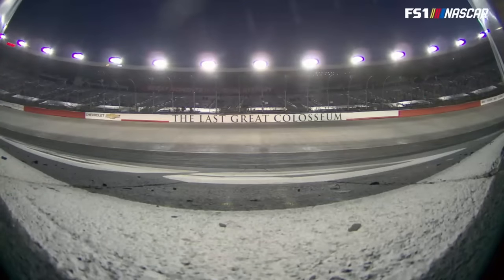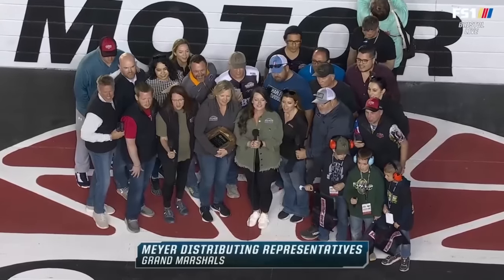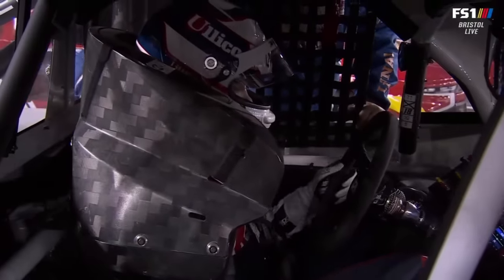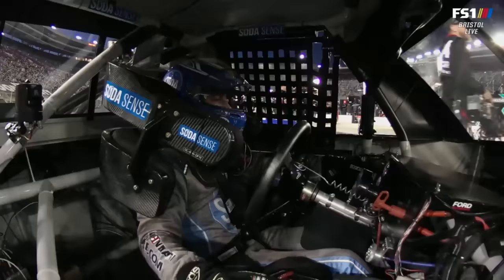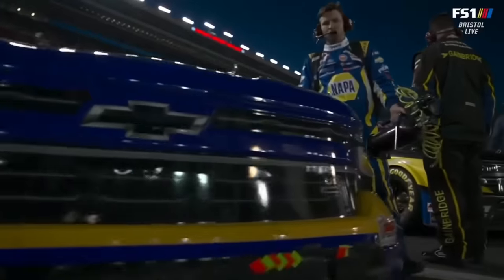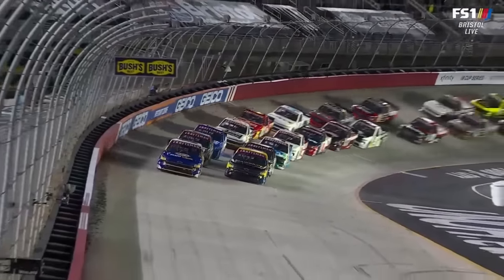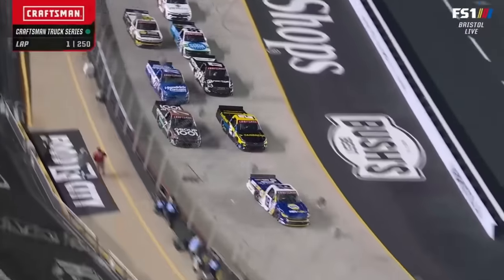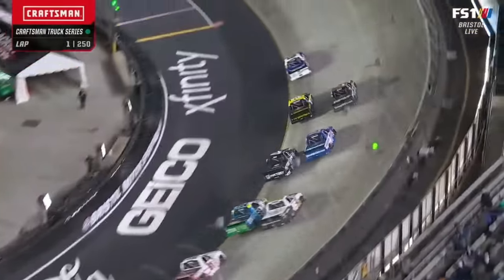Bristol Motor Speedway, one of the great venues in all of motorsports, and tonight hosting the Craftsman Truck Series. Drivers, start your engines! Ekkahs outside, Sanchez inside — we are underway at Thunder Valley. There was that momentum, that big roll off the top. Ekkahs easily cleared Sanchez.